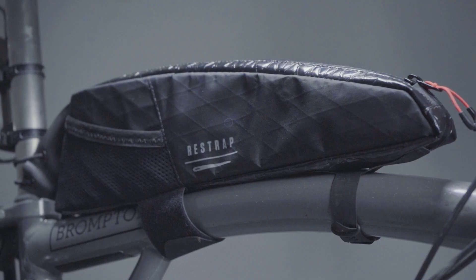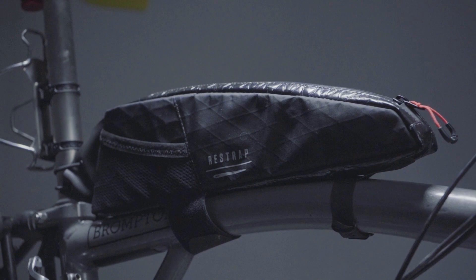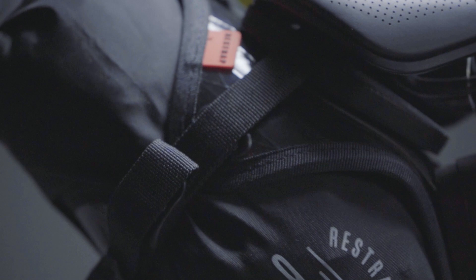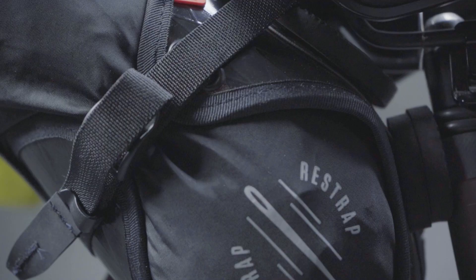They had nice touches like mesh pockets on the outside for putting those bits you really need access to — whether it's food, or I had the Albion backpack all the time in one of the mesh pockets for grabbing stuff from a garage and things like that.